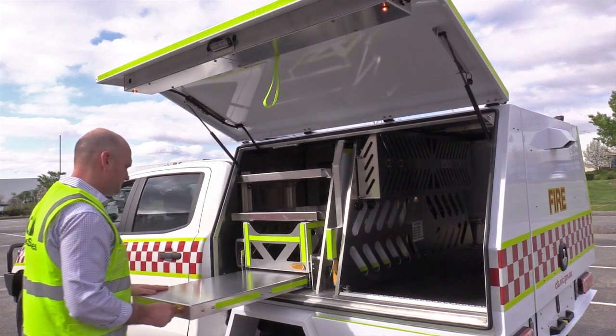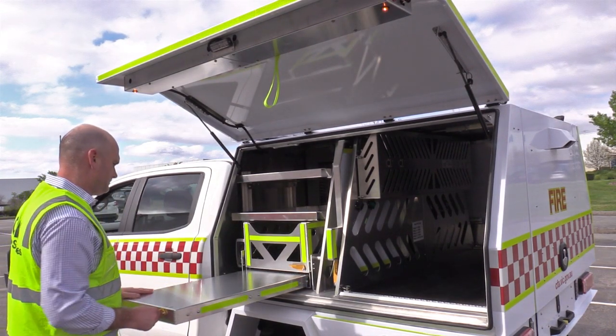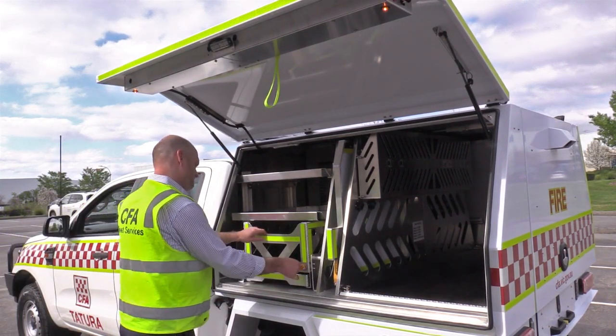The near side locker incorporates adjustable shelving, white boards, pull out work benches and storage space.